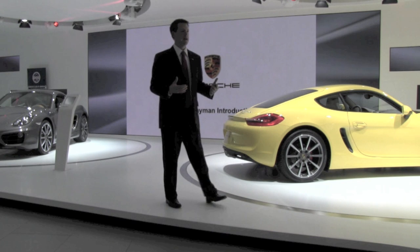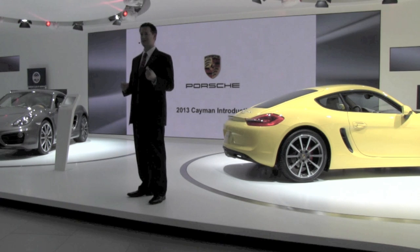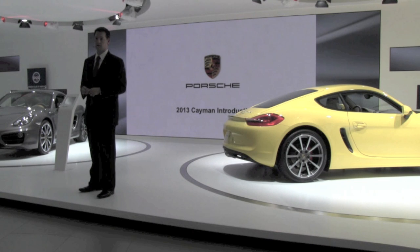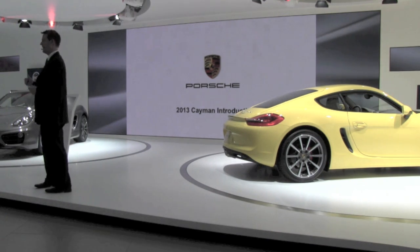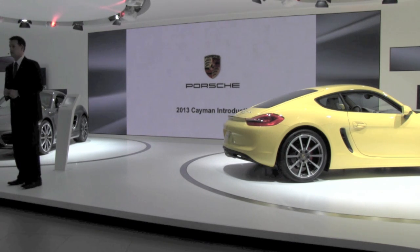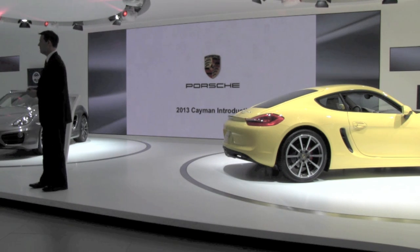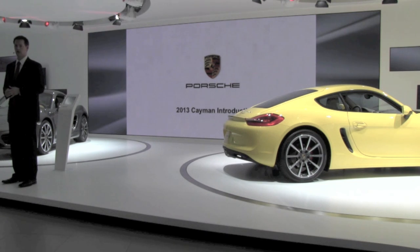All of these technological advancements together lead to an improvement in fuel consumption of up to 16 percent versus the previous Cayman on the new European drive cycle. The EPA rating for the new Cayman with PDK is 32 miles per gallon on the highway. So you're looking at an incredibly quick vehicle with very good consumption values, also helped by the lightweight construction. The Cayman weighs 2,888 pounds and the Cayman S 2,910 pounds — very light, very quick, very efficient vehicles.